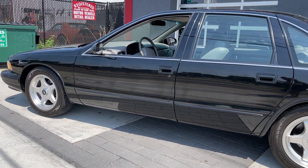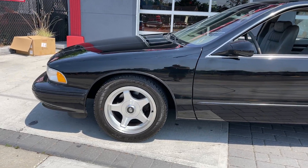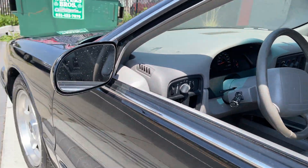HollywoodMotorsUSA.com. It's a 1996 Chevrolet Impala SS with correct factory alloy wheels, and again, 28,000 original miles on this car.